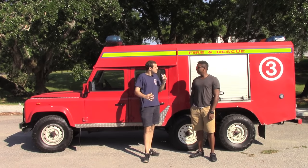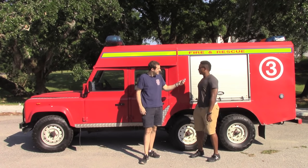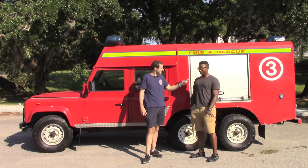Now, you bring these vehicles in to sell them, so could I buy this vehicle? Absolutely — everything's for sale. This thing's for sale. I could be driving around tomorrow in a Land Rover fire truck? Absolutely. Six wheel drive. The whole thing.